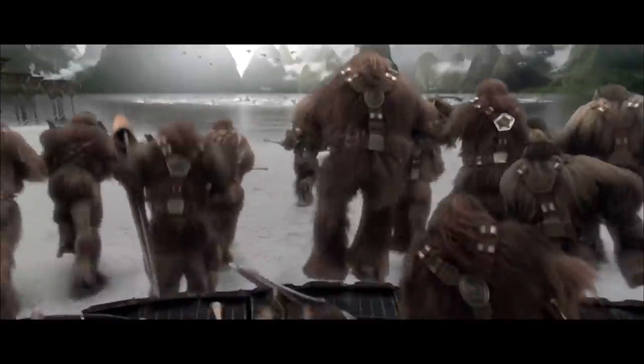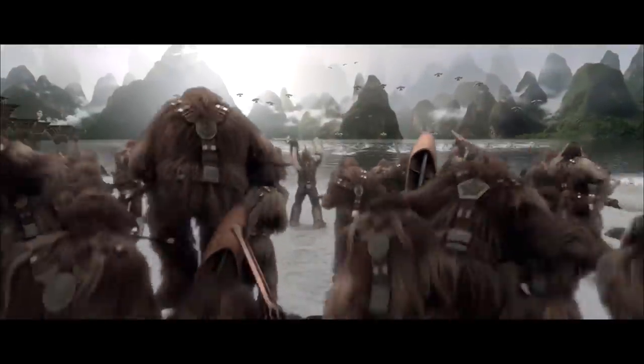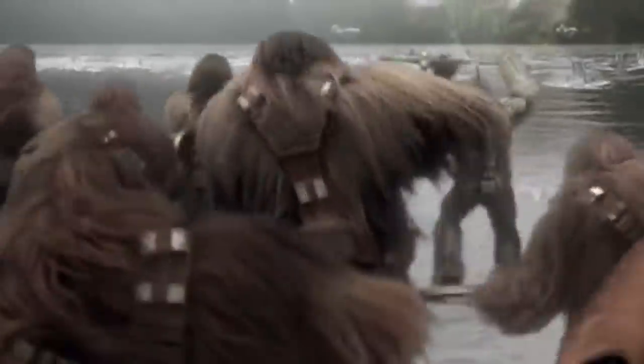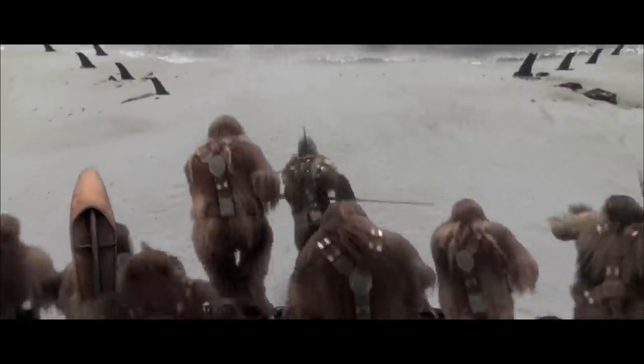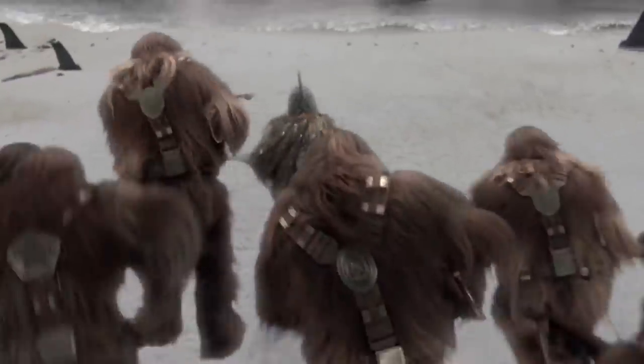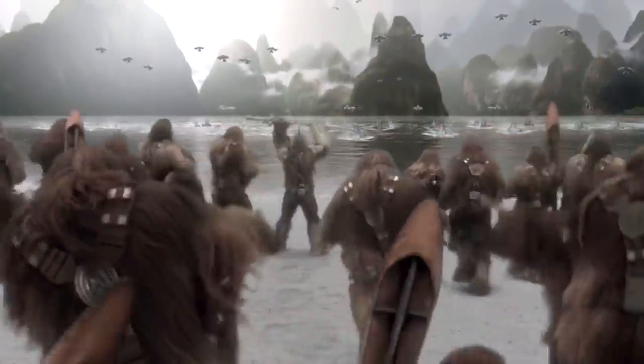Very important discovery. Did you know that the Wookiees wear tongs? He's got a strap going on to keep his harness on. In fact, they all do. They're all wearing tongs. I know it's cursed, but it's just one of the many details I found while watching this battle in slow motion.